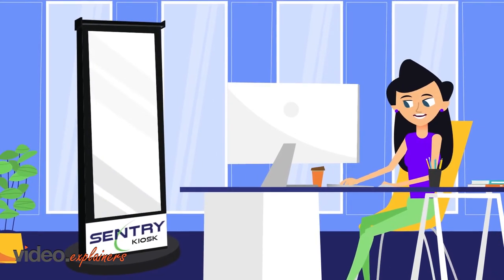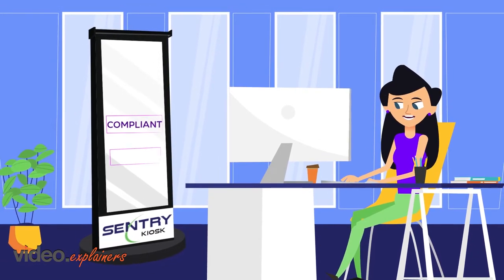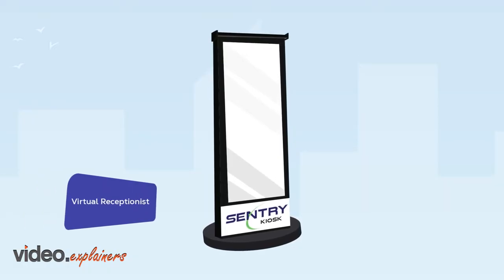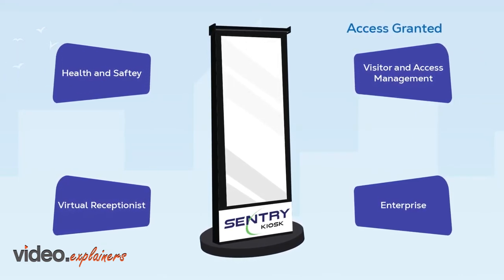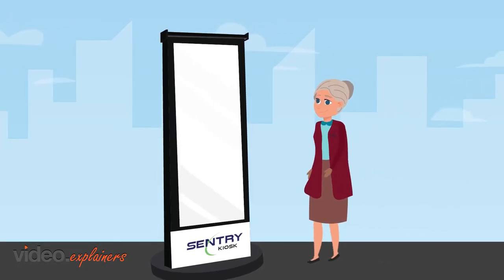The Sentry Interactive Lobby enables the hybrid workplace by allowing controlled, consistent, safe, and secure access to your facilities. Our software converges access control, visitor management, and health and safety screening into one unifying and cost-effective platform. Sentry puts you in control.